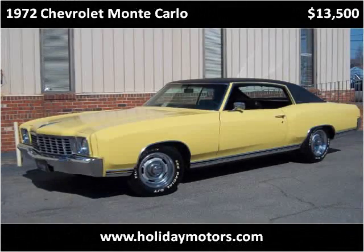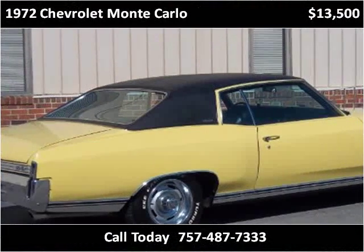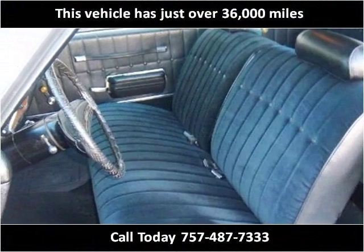This Chevrolet Monte Carlo is available from Holiday Motors. This vehicle has just over 36,000 miles.